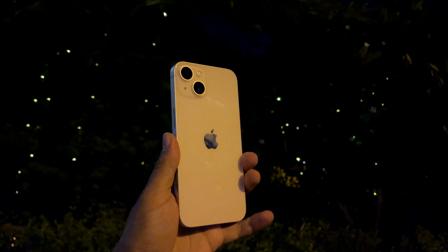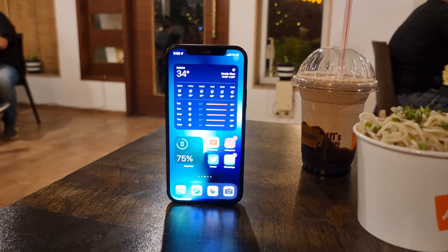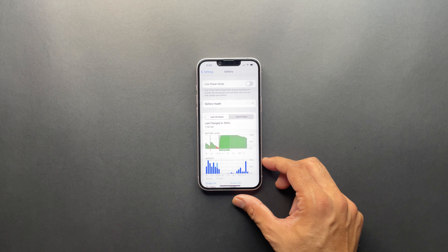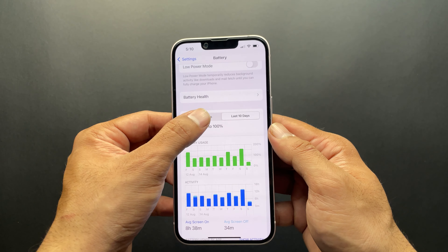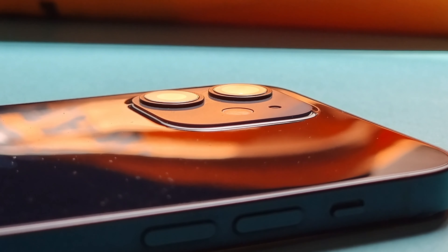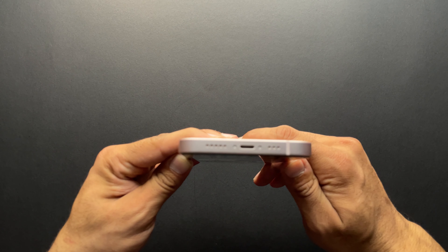Apple made the iPhone 13 thicker and heavier to include a bigger battery alongside their second-gen 5nm chip. In my testing, an iPhone 12 at 85% battery capacity gets around 5.5 hours of screen-on time over a 15-hour day, while the iPhone 13 at nearly full capacity gets around 7 hours. With both at fresh battery levels, the difference is roughly 50–60 minutes of screen-on time. Charging is still only 20W over Lightning, taking 80–90 minutes from near-empty to full, with 80% reached in about 45 minutes.